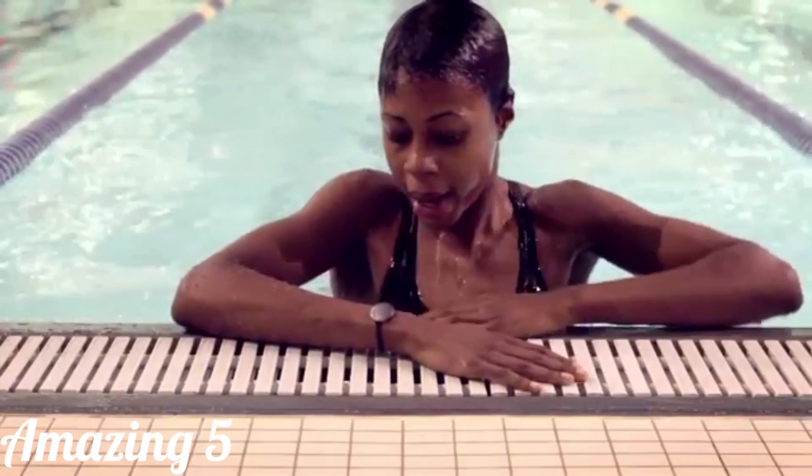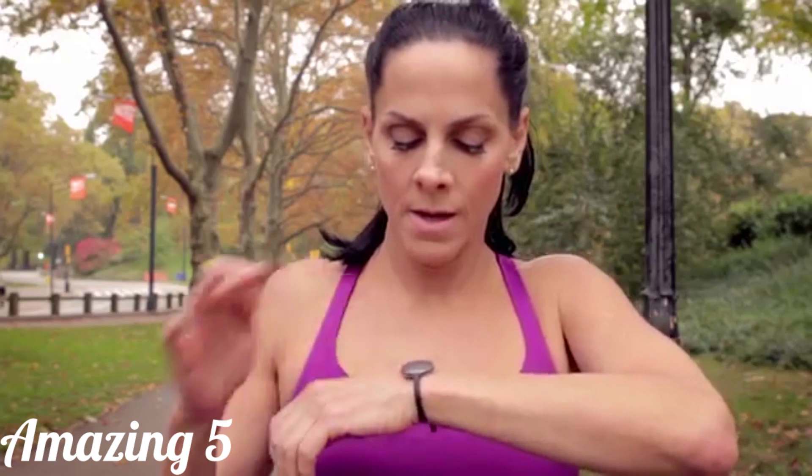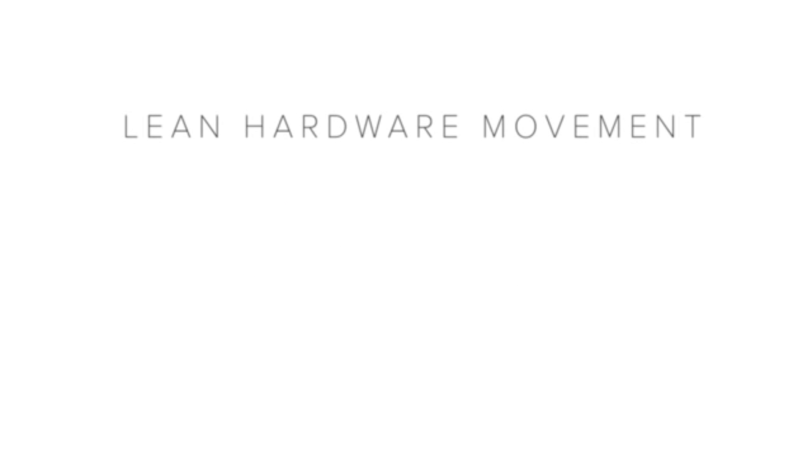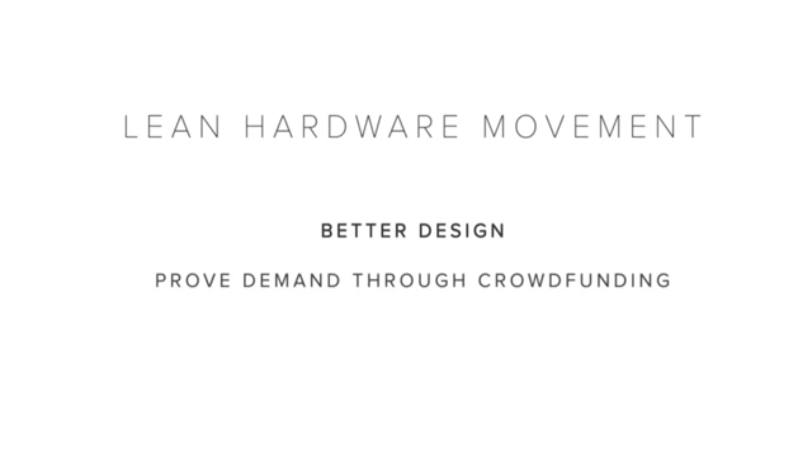It's waterproof, practical, and elegant. In keeping with our philosophy of thoughtful simplicity, we're trying to simplify the process of making stuff. That means we run a tight ship with a small team. And that's why we're starting here at Indiegogo — it's what we call the lean hardware movement: making it better from the beginning, prove that there's demand, and then create.